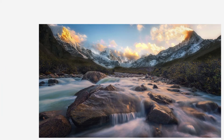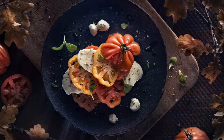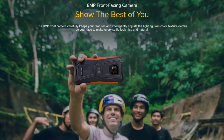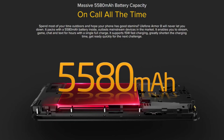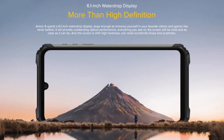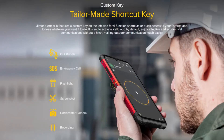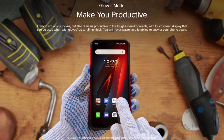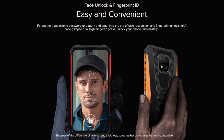The Ulefone Armor 8 rugged smartphone is fully waterproof, dust resistant, and drop resistant — a durable smartphone which can easily resist sudden drops, water, and even mud. The smartphone comes with a MediaTek Helio P60 SoC coupled with 4GB LPDDR4 RAM and 64GB internal storage, allowing it to easily run power-intensive tasks without any lag or performance issues.